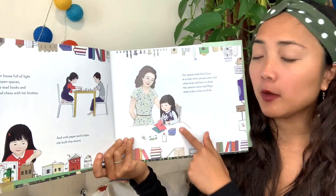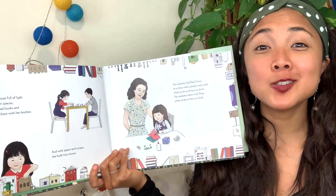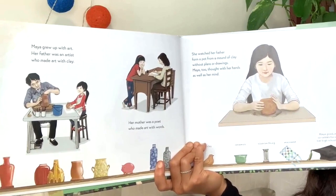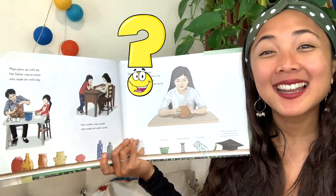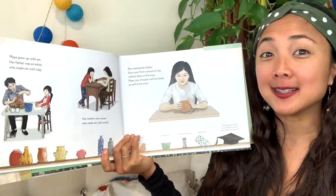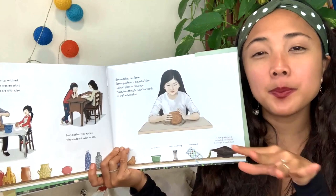Her parents gave her freedom to have her own thoughts and do what she really enjoyed. Of course, Maya Lin has to follow rules — everyone has to follow rules to stay safe — but you get freedoms to do what makes you happy. Maya grew up with art: her father was an artist who made art with clay, and her mother was a poet who made art with words. She watched her father form a pot from a mound of clay without plans or drawings. Maya, too, thought with her hands as well as her mind — the ideas come to her while she's making.